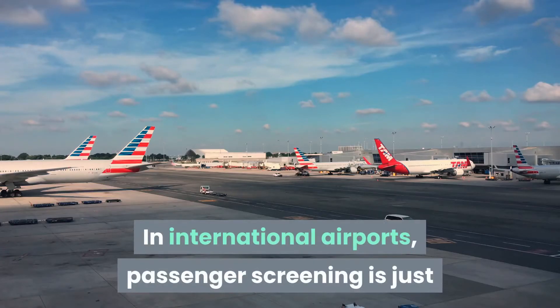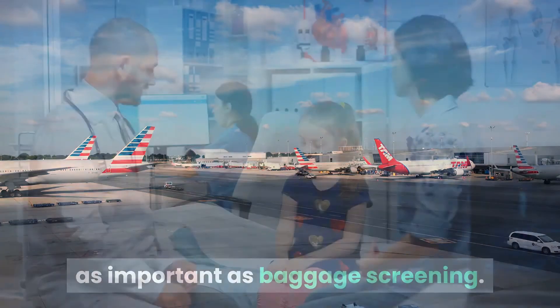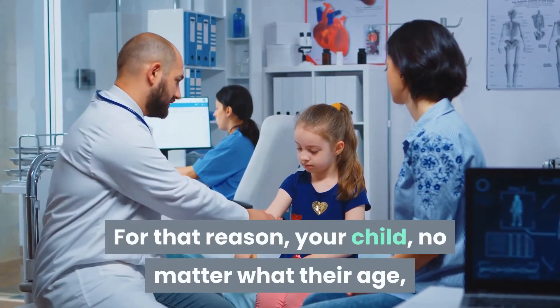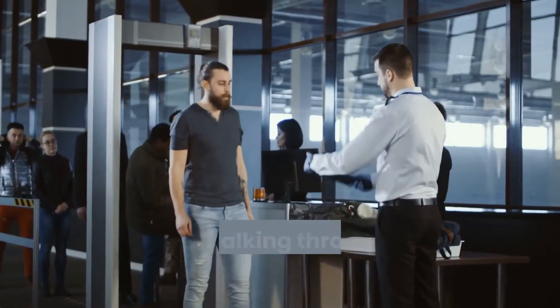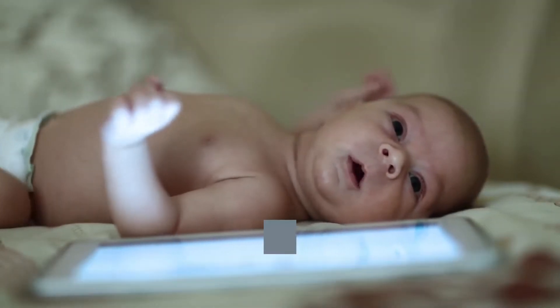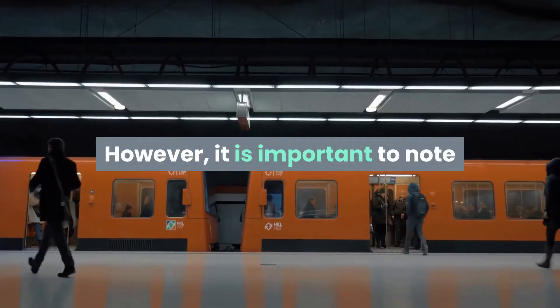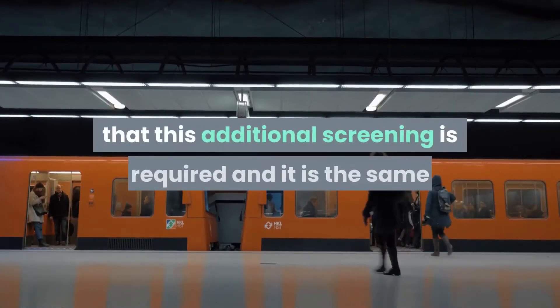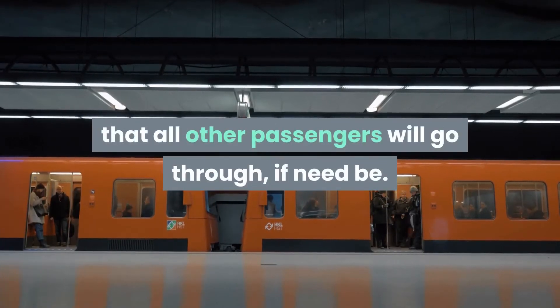In international airports, passenger screening is just as important as baggage screening. For that reason, your child, no matter what their age, will also have to be checked out. This mostly entails removing their shoes and walking through a metal detector. In the event that the alarm sounds, your child will likely be subject to additional screening. However, it is important to note that this additional screening is required and it is the same that all other passengers will go through, if need be.